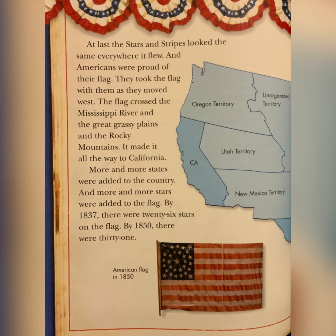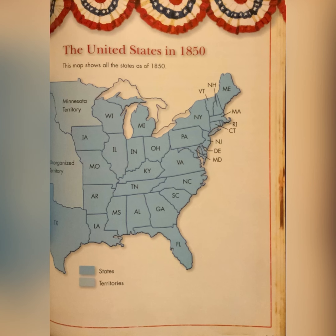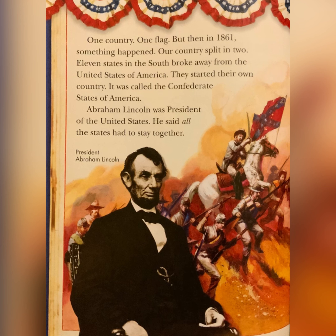At last, the stars and stripes looked the same everywhere it flew, and Americans were proud of their flag. They took the flag with them as they moved west. The flag crossed the Mississippi River and the great grassy plains to the Rocky Mountains. It made it all the way to California. More and more states were added to the country and more and more stars were added to the flag. By 1837, there were 26 stars on the flag. By 1850, there were 31.